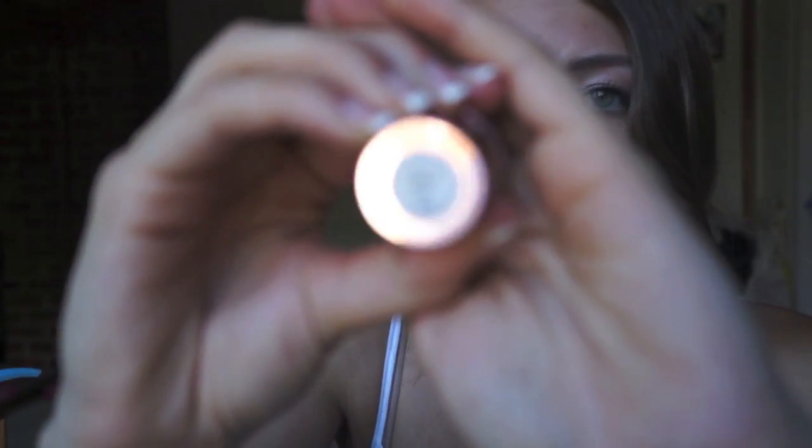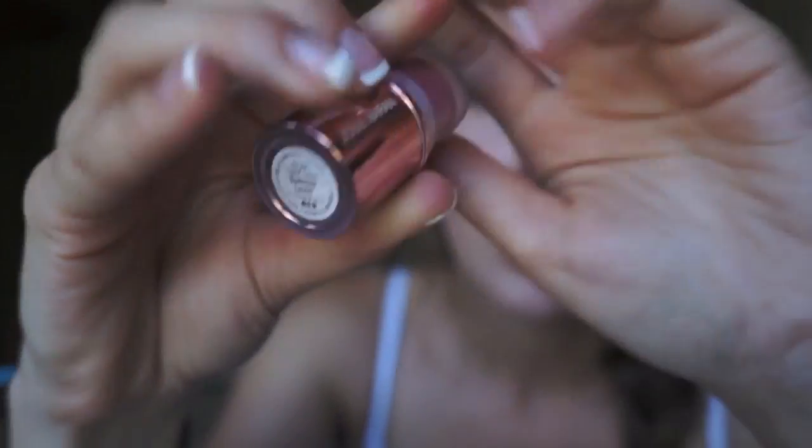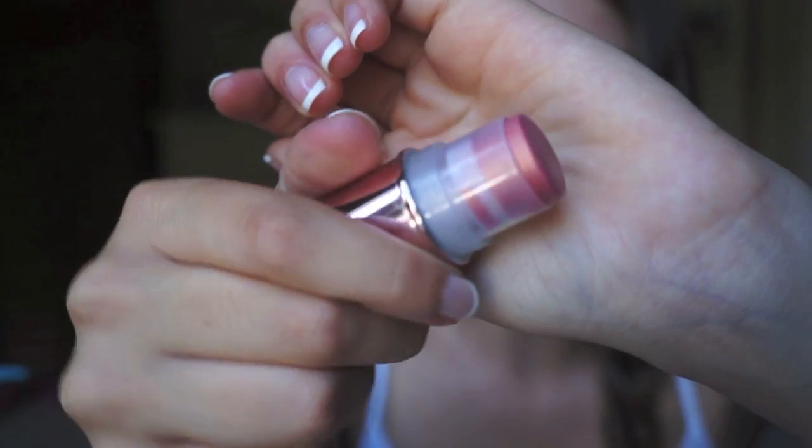And then I have the Argan Colors by Josie Maran Cosmetics in Summer Lovin'. You probably saw this in my haul video and I just adore it. It's so pretty. I usually use it on the cheeks — I have it on today. It just gives this perfect dewy complexion. It looks super natural and very flawless. It's a really pretty coral shade with some gold to it. I really, really like this product.